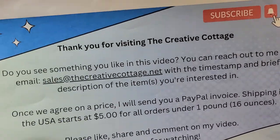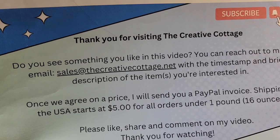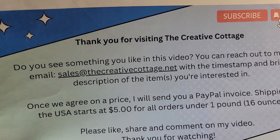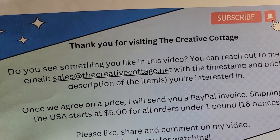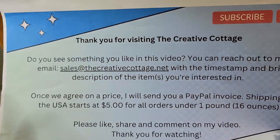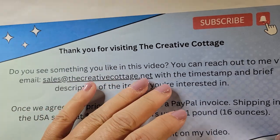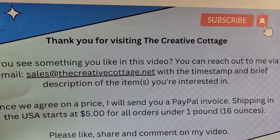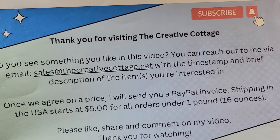A lot of these pieces I'll probably list on eBay, or one or two are already listed on my eBay store, and the remainder I might offer as a Leah Sophia lot. If you see anything in this video or any of my videos you're interested in and don't see it on my eBay store, just reach out to me at sales@thecreativecottage.net. Let me know which video you're watching, the timestamp, a brief description, and we can start the conversation.